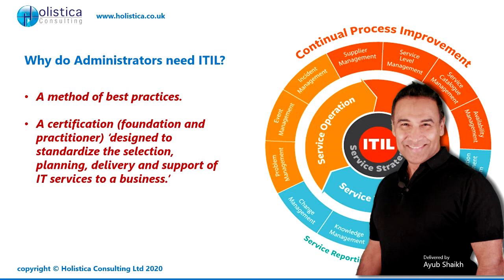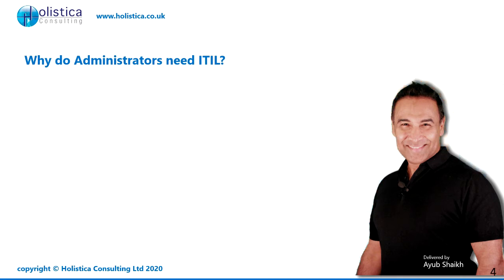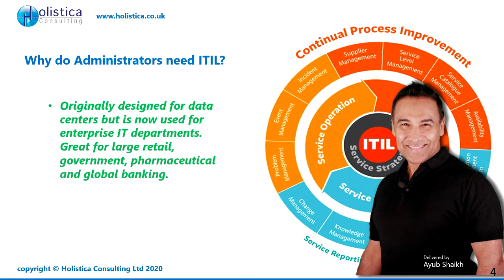You can get a certification — foundation and practitioner. It tells you how to standardize your rollout of your IT department and how to maintain a unified IT services element within your business. Originally, they were designed for data centers, but now used for enterprise IT departments across the world.